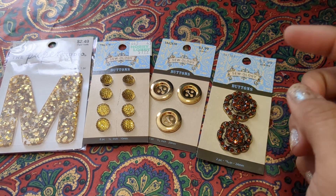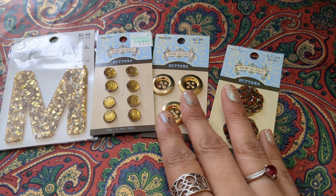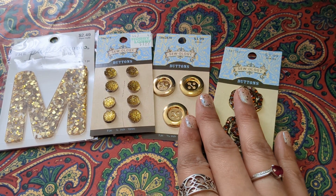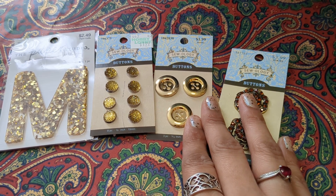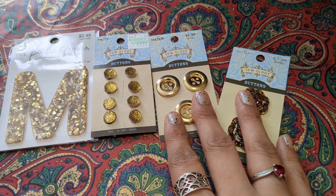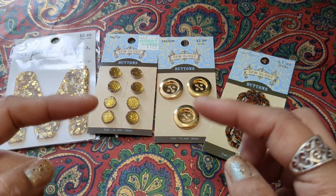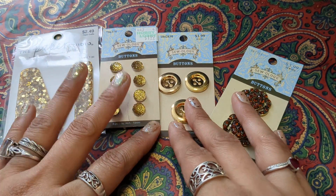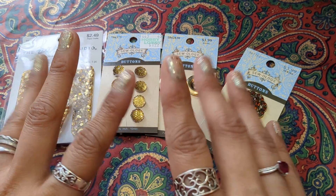Guys, please go check out Victoria Creations' channel. Go see what she got on the 10th of December — I'll post it so it'll be right on the video. Y'all have a wonderful, wonderful day. Bye!